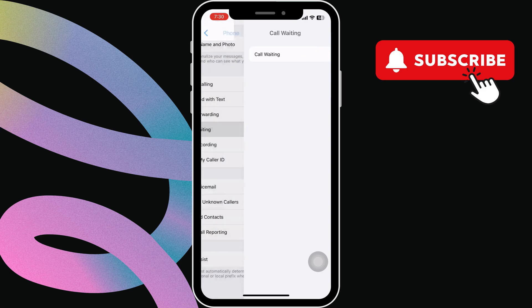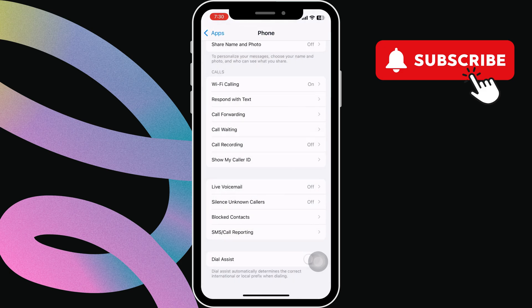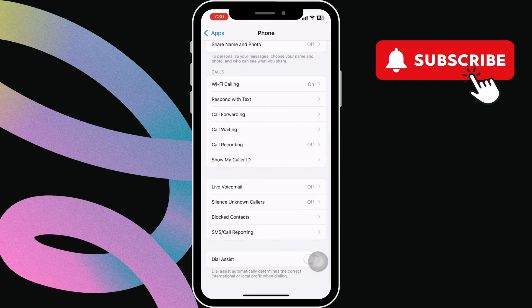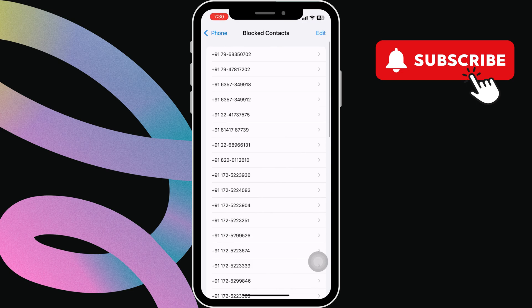Then go back again. Now tap on the Silence Unknown Callers option and make sure to turn this off. Go back one more time and tap on Blocked Contacts. Here, make sure you haven't blocked anyone by mistake.